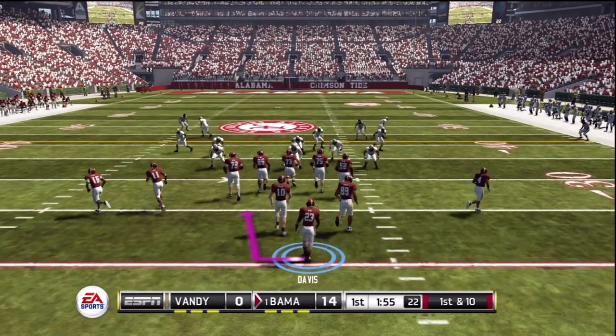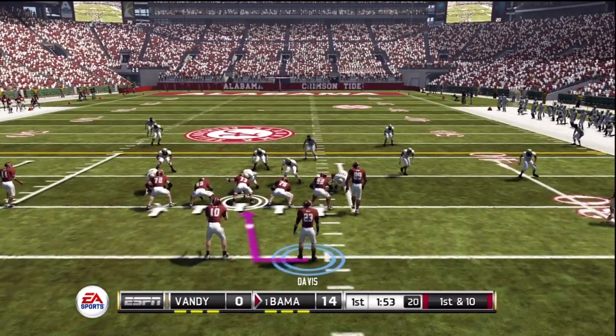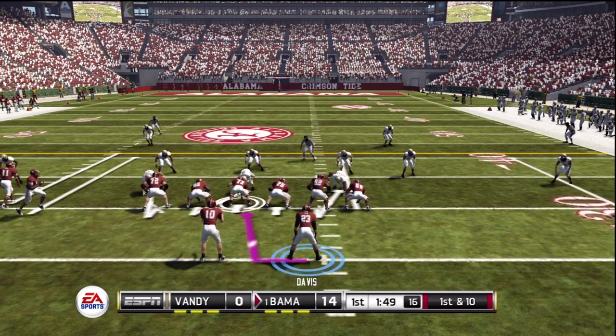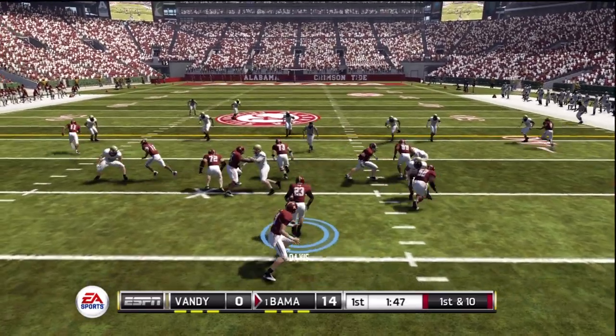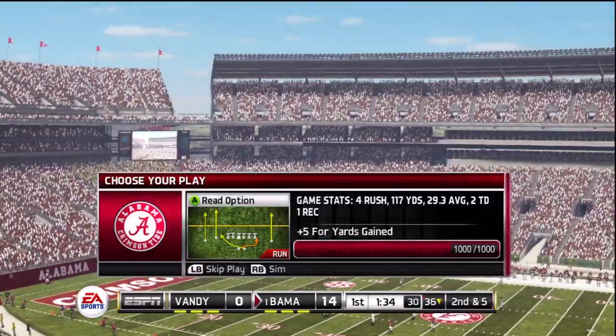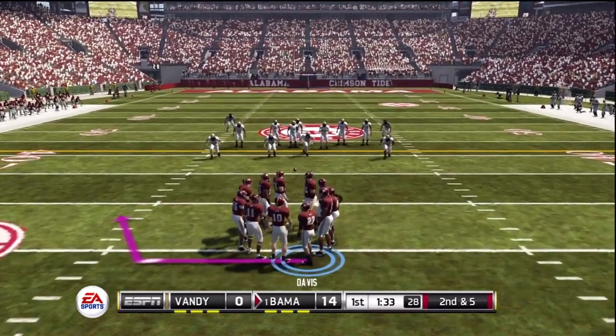First and ten. Ball on their own 31. He's brought down in the open field. The halfback picks up maybe five yards on the draw play.